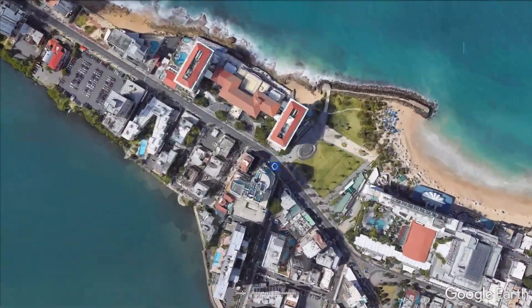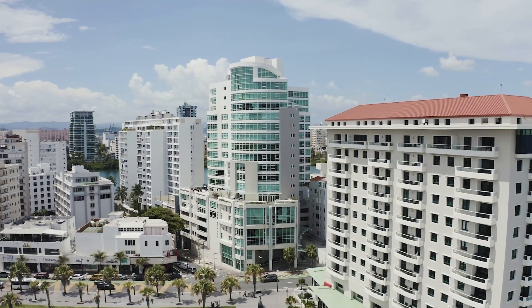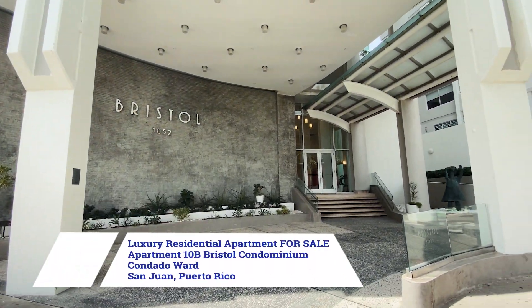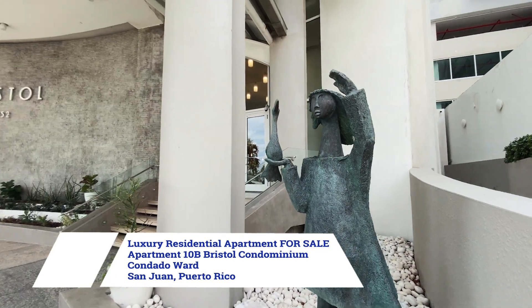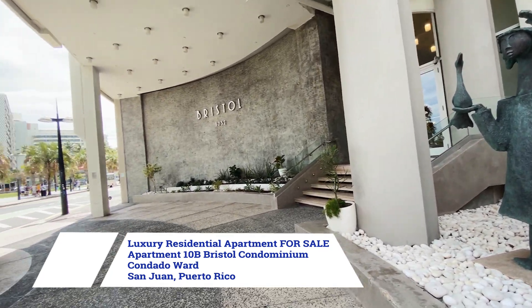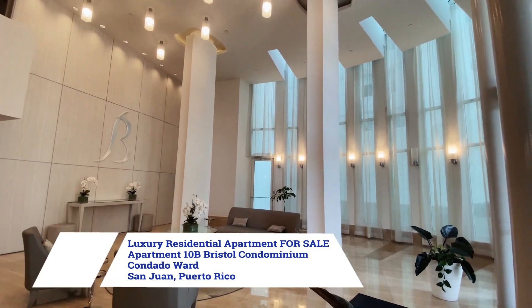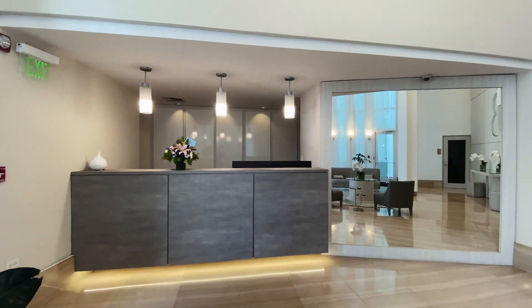Luxury apartment at Bristol in Condado for sale. Discover the epitome of luxury living in San Juan's Condado ward at the Bristol condominium. This fully renovated and elegantly furnished 2,923 square foot apartment offers a blend of modern sophistication and comfort.